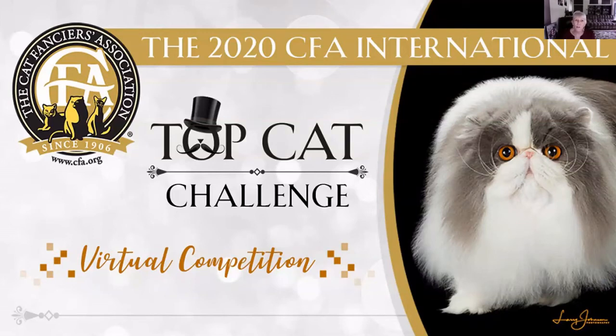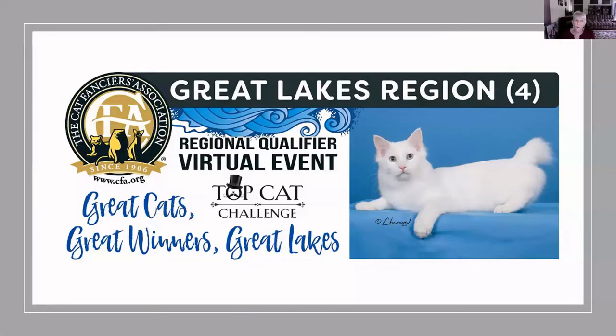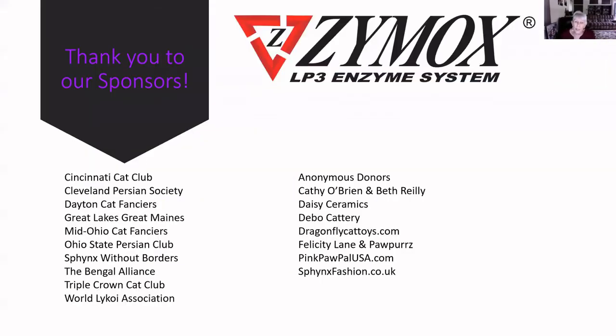Welcome back to our 2020 Top Cat Challenge for Region 4 of Virtual Competition. We want to especially thank Lorna for her wonderful job in putting this all together, she and her crew. Thank you to all the sponsors for making this possible. But a huge thank you to Tyler for putting this final presentation together for me — all I had to do was click on and start talking. Wouldn't have happened without him.